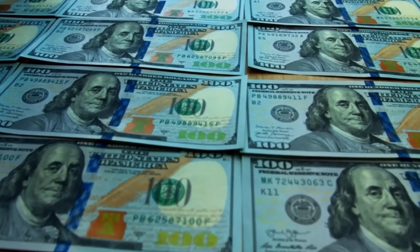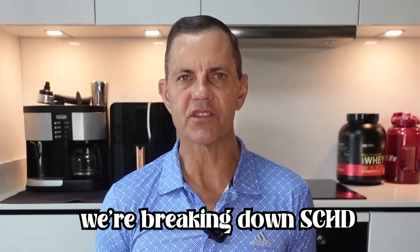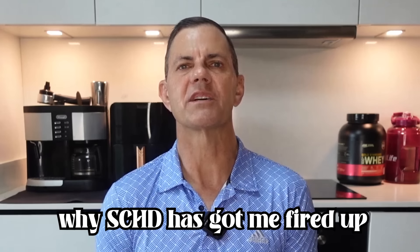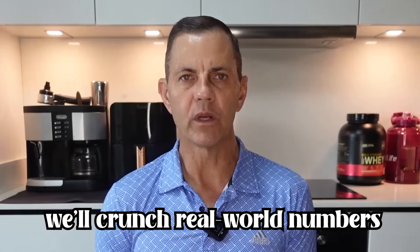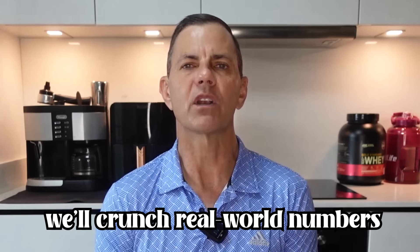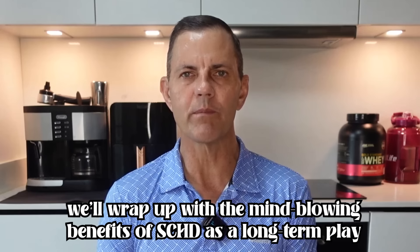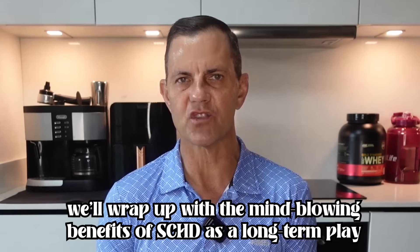Your time is valuable, so I won't waste it. Here's exactly what we're covering. First, we're breaking down SCHD — the nuts and bolts, like its low expense ratio and laser focus on dividend growth. Next, why SCHD has got me fired up. Spoiler: it's about performance and that sweet, consistent dividend yield. Then, we'll crunch real-world numbers — how $50,000 in SCHD could not just match, but crush your job income through dividends and growth with updated figures. Finally, we'll wrap up with the mind-blowing benefits of SCHD as a long-term play, and the finale is a twist you won't see coming.